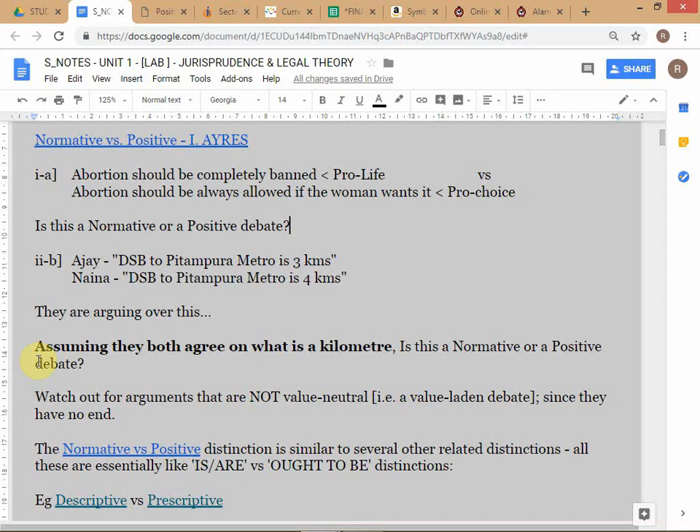If someone starts saying 'according to me a kilometer is three miles,' then you have a problem. This is a positive debate only if they agree that a kilometer is 1000 meters. If you really want to settle the debate, there is actually a meter bar in Paris - a physical meter bar that determines what one meter is, from which you get a kilometer.